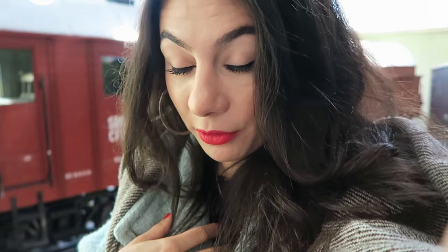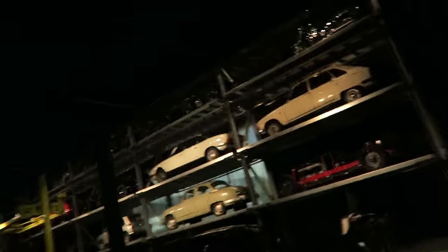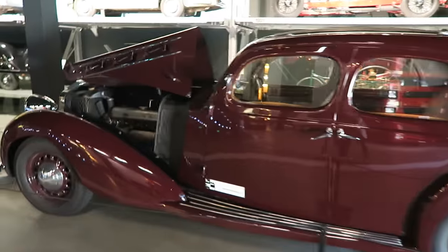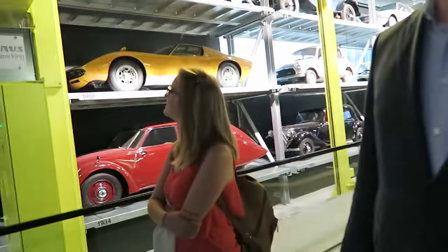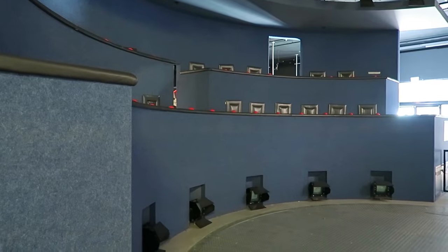You guys know I'm not a museum kind of girl, but this museum is awesome. We just came into this area — look at all these old cars, so freaking cool. You don't just look at the cars here; they're taken from storage and brought to the platform, and visitors can vote which car they want to see. You see those buzzer things?